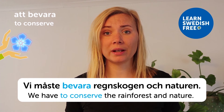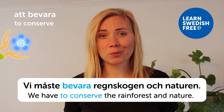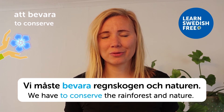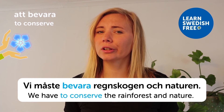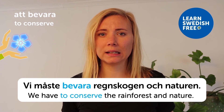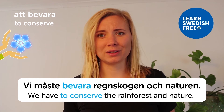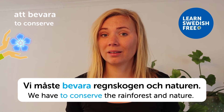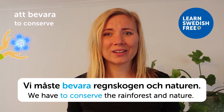Att bevara — to conserve. Vi måste bevara regnskogen och naturen — we have to conserve the rainforest and nature. I care about most things about our planet, but the rainforest is truly magical — so many species living there, so green and lush. It's really sad that we might not have those in the future unless we help conserve them, so let's all try and do that.